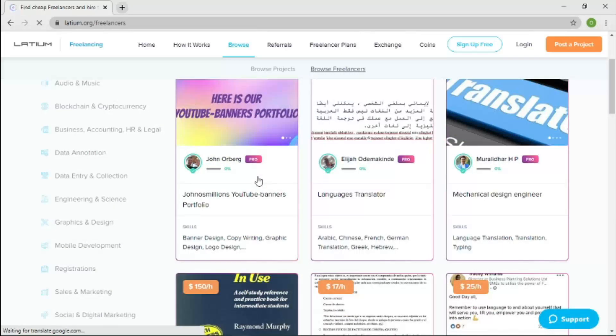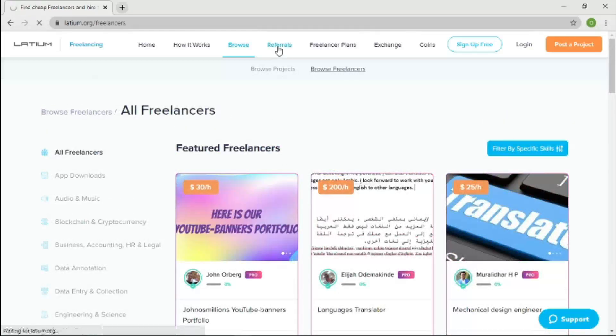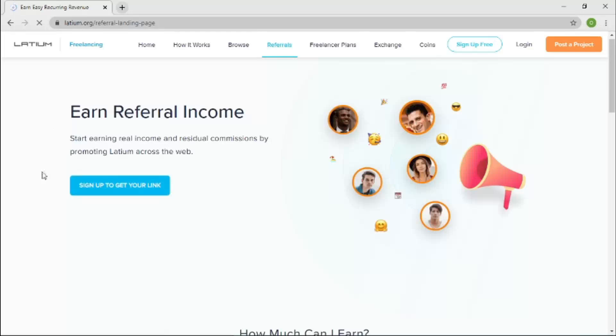For the Referral section — I mentioned I'd be leaving my link in the description so you can click through and access this platform to earn extra cash. This is where your referral link is generated. Because I'm not signed into an account right now, I can't show you mine, but once you have an account via my link, a unique referral link will be generated for you. Everyone who signs up through your link earns you a referral reward.